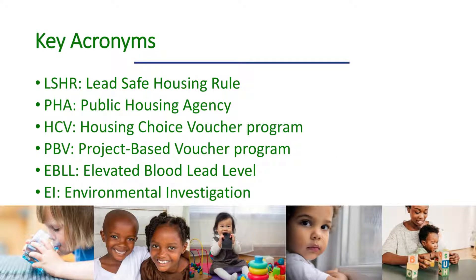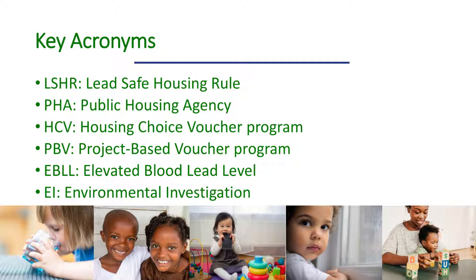Key acronyms that we'll be using in this video series are as follows. LSHR is the lead-safe housing rule. PHA stands for public housing agencies. HCV refers to the housing choice voucher, or Section 8 program. PBV refers to the project-based voucher program. EBLL stands for elevated blood lead level, and EI stands for environmental investigation.